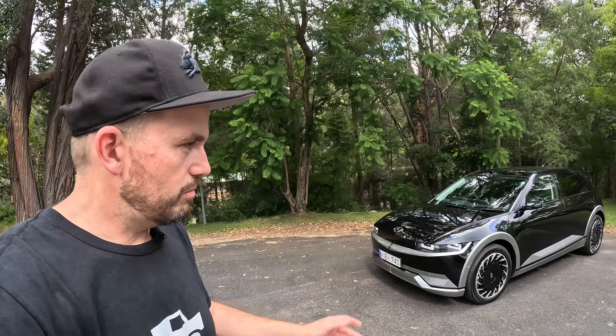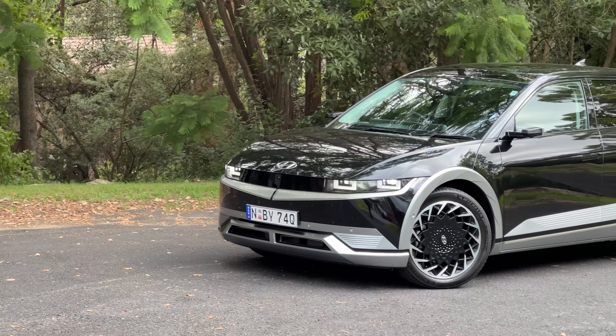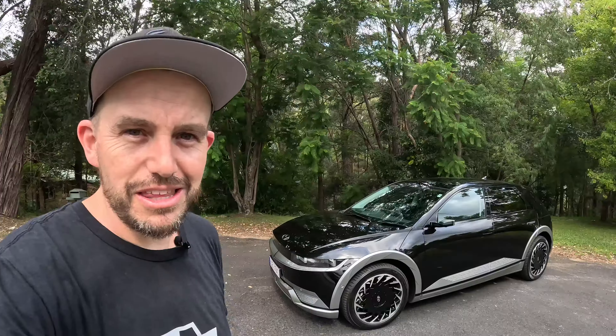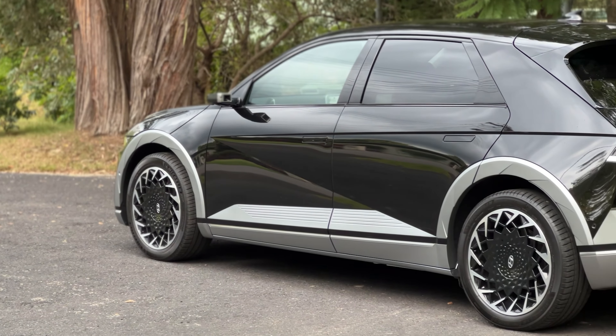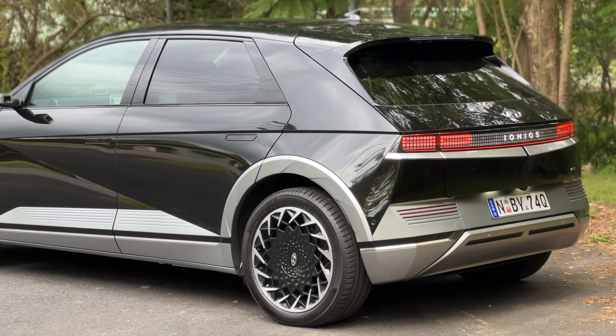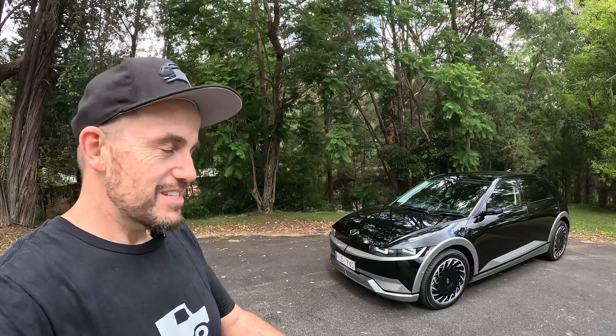G'day, I'm Matt, this is The Right Car, and you are with me today with the new Hyundai Ioniq 5. It might not look new because not much has changed on the outside, but this is the 2023 update and there have been plenty of changes underneath the skin. This is the new top-spec model. It's called the Epic and it's got more power and torque, just like all the other models in the range, and a higher price too. Stay tuned and I'm going to tell you all about it.